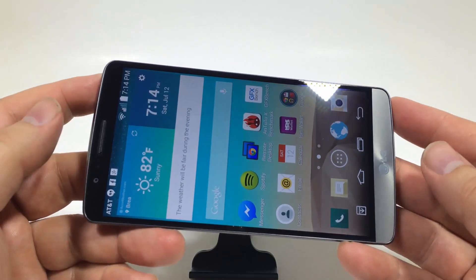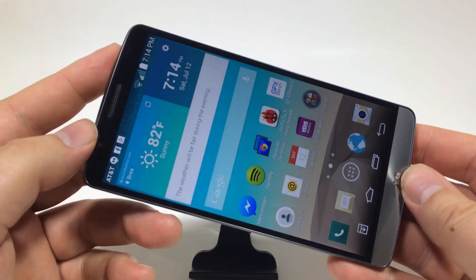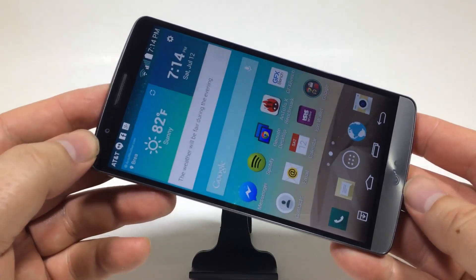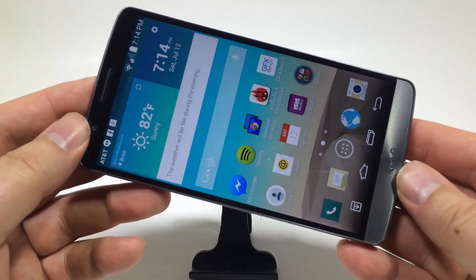Number two, it's got a 5.5-inch bezel-to-bezel screen. Look how everything goes right to the edge — it uses a lot of the phone as screen. So you just have this beautiful thing to look at, which is pretty awesome.